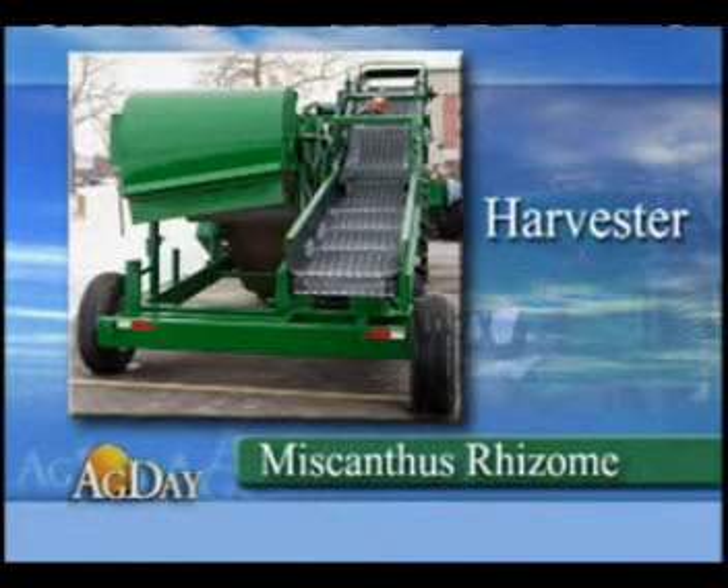The equipment is the result of a three-year collaboration between the University of Illinois, Tomax Limited, and Bermuda King.